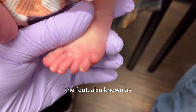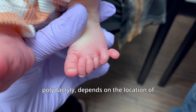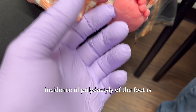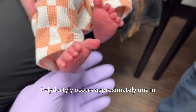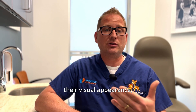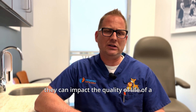Polydactyly of the foot, also known as pre-axial or post-axial polydactyly, depends on the location of the extra digit. In the general population, the incidence of polydactyly of the foot is generally less common than polydactyly in the hand. Polydactyly occurs approximately 1 in 2,000 births each day. There are a lot of different variations of polydactyly in their visual appearance, structural severity, and how they can impact the quality of life of a child.